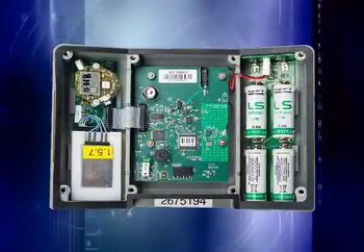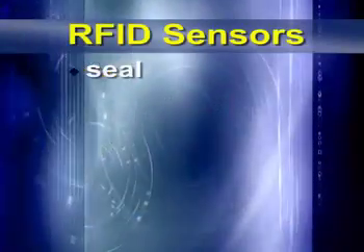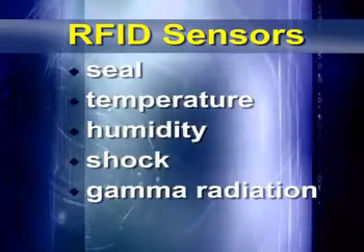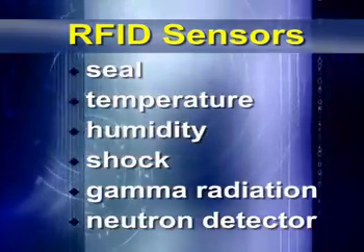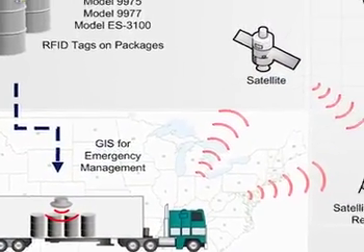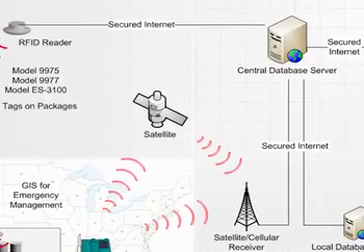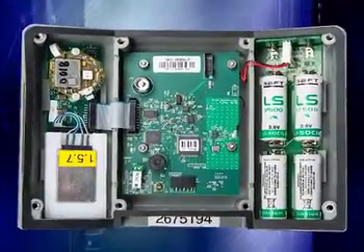The key component of Argus, the RFID surveillance tag, is equipped with a suite of sensors that include seal, temperature, humidity, shock, and gamma radiation sensors, as well as a neutron detector. Attached to drum-type packages, Argus tags enable sophisticated sensing, monitoring, and communication capabilities directly from the packages, as well as onboard memory and secure wireless communications.